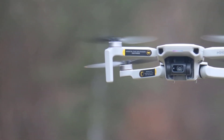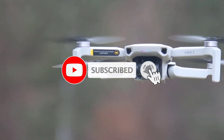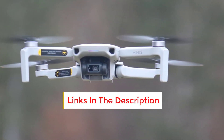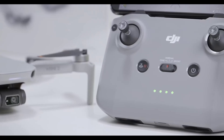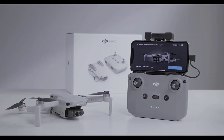It features a 3-axis mechanical gimbal for stable footage. Maximum flight time is about 31 minutes, impressive for a drone in this size and price range. OcuSync 2.0 provides strong, reliable video transmission up to 10 kilometers away in optimal conditions. GPS and altitude sensors ensure stability and ease of flying.